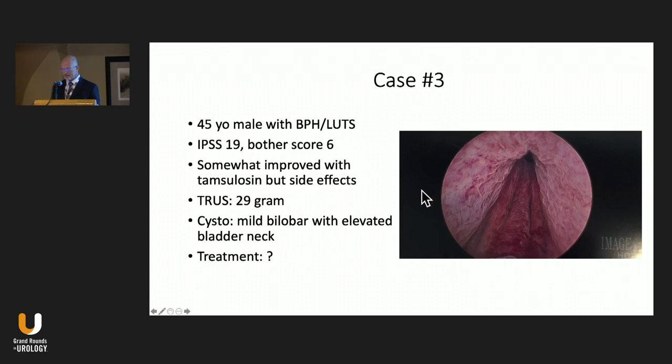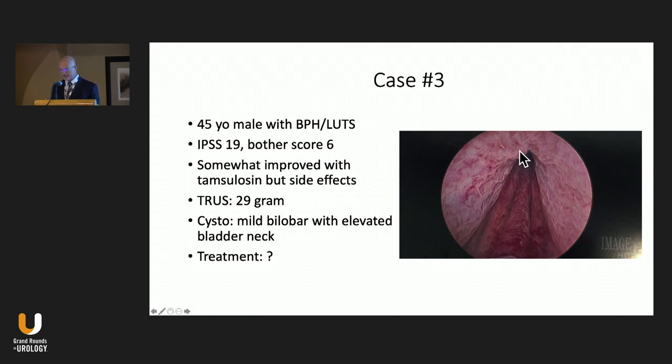The last case is a younger gentleman with significant bother. He was on tamsulosin with some improvement, but he didn't like the side effects of dizziness and retrograde ejaculation. He had a very small prostate, 29 grams by ultrasound. On cystoscopy, he had very mild bilobar enlargement but a very elevated bladder neck. So these are three different cases to think about and how we treat these patients.